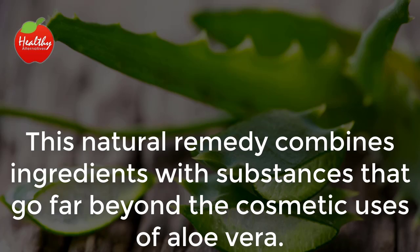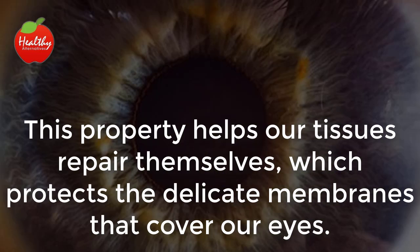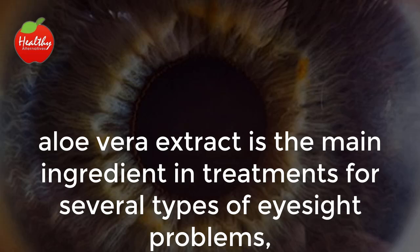This natural remedy combines ingredients with substances that go far beyond the cosmetic uses of aloe vera. It increases the production of white blood cells, which helps our tissues repair themselves, protecting the delicate membranes that cover our eyes. Rich in water, antioxidants, and important vitamins, aloe vera extract is the main ingredient in treatments for several types of eyesight problems.